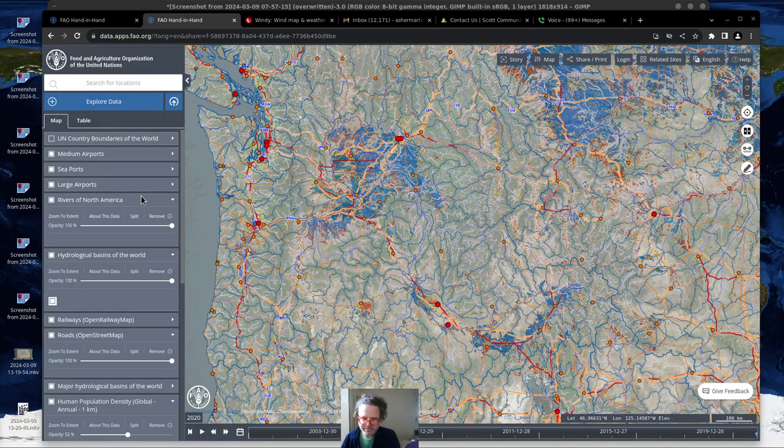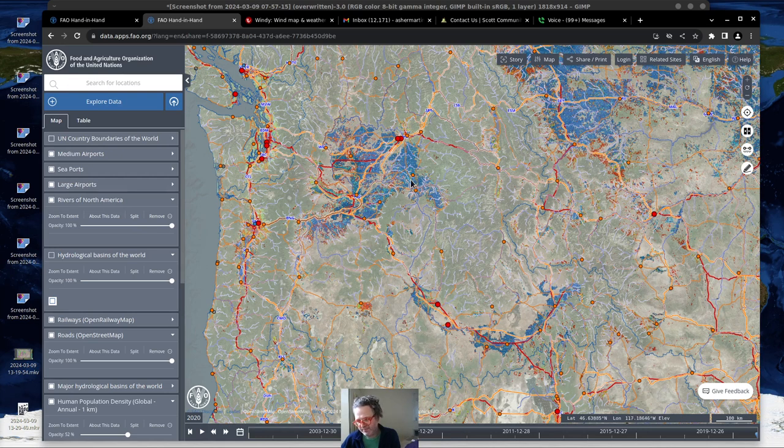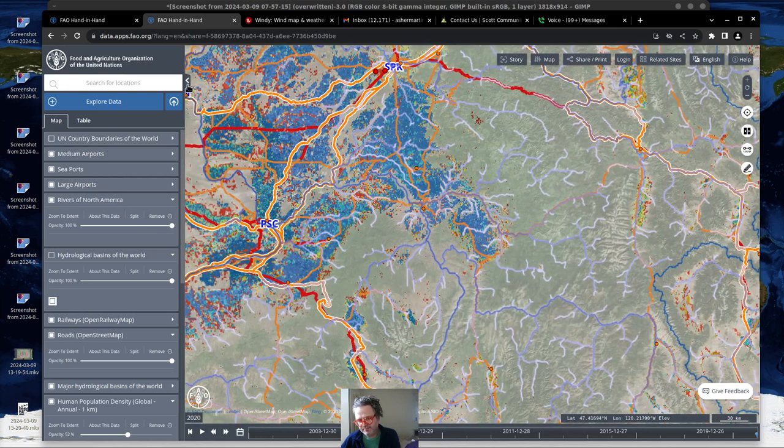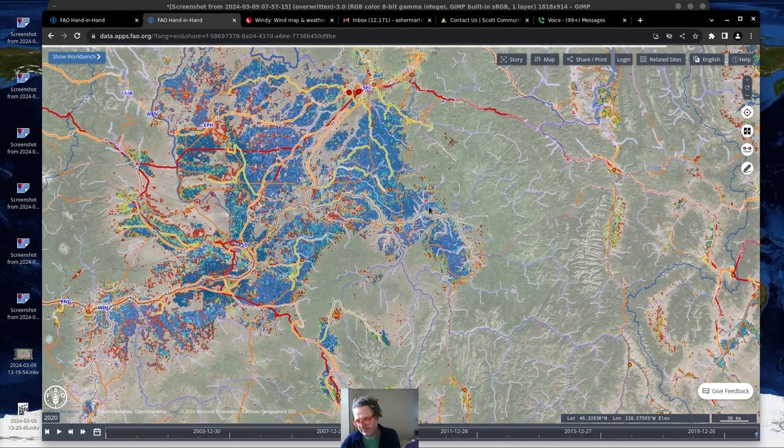I've also added two things onto this: Rivers in North America as well as hydrological basins of the world. You can see there are a lot of little rivers here that really matter a lot. If I zoom in here, it really helps depending on the type of map that you have. I live right over here and you can see that a lot of that river is heading down south into Lewiston, so that means the business is probably right over in that region.